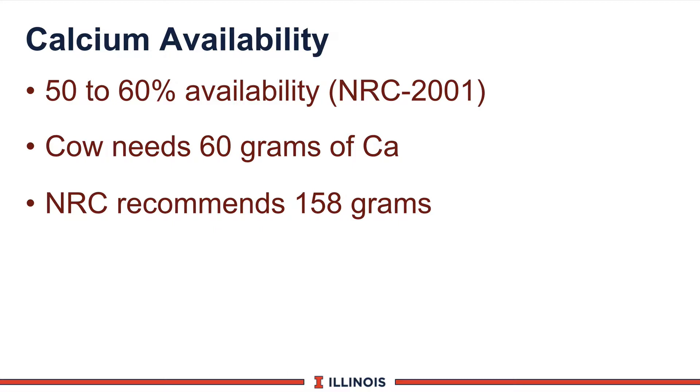A cow will need roughly 60 grams of calcium — this would be for a 1,300 pound cow giving about 80 pounds of milk. The NRC, however, will recommend about 158 grams based on 0.6 percent of the ration dry matter and 25 kilograms of intake.